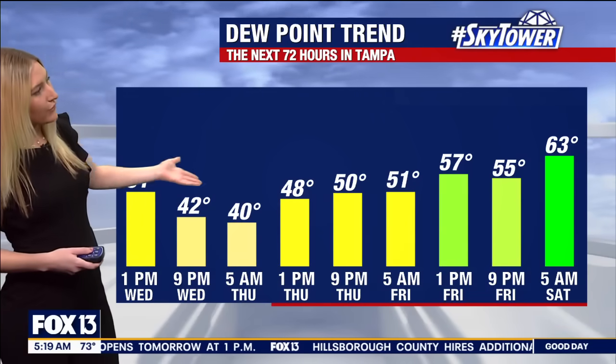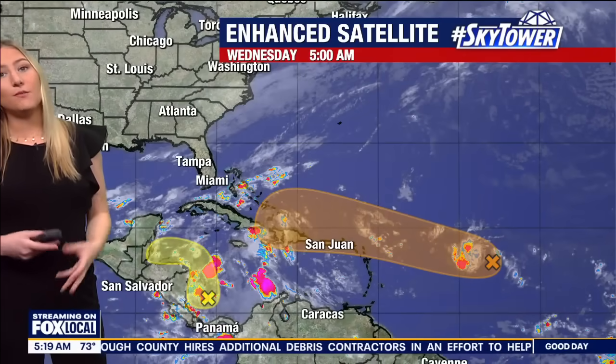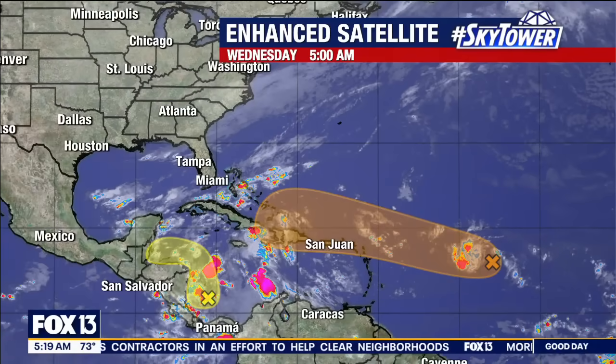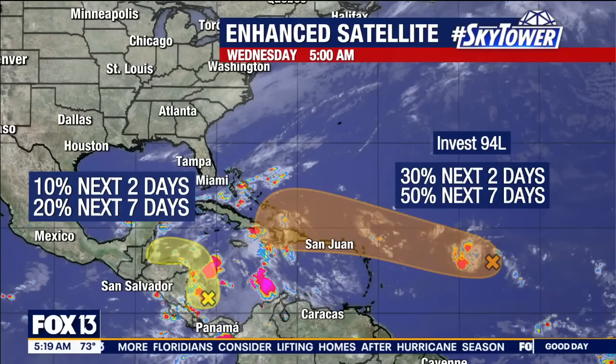By this afternoon and through Thursday and Friday, the 40s and 50s is where we're going to be for dew points. So we're going to be talking about some really pleasant conditions. If it wasn't so breezy out there, it really would be a lovely couple of days. But those breezes are going to make it feel just a little bit chillier than some of us would like, especially tomorrow morning with those 50s all across the area.